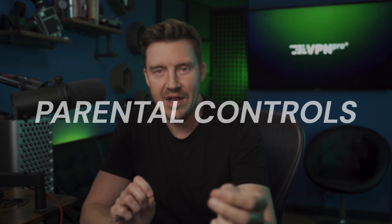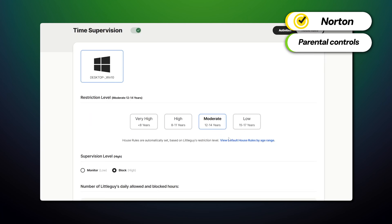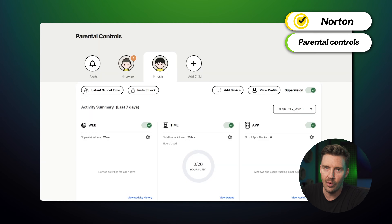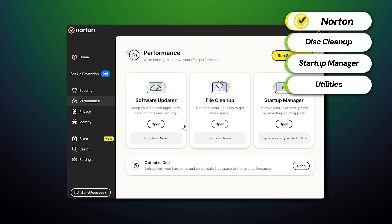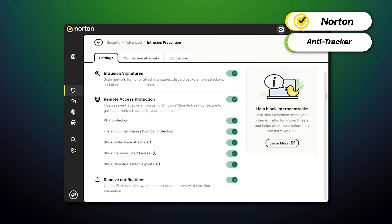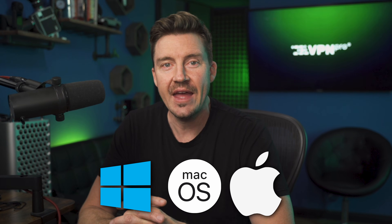For parents, the parental controls feature will be really useful — included in both the Norton 360 Premium and Deluxe packages, they offer detailed content filtering, screen time management, and location tracking, which is way more than Microsoft Family Safety provides. Norton also includes system optimization tools like disk cleanup, startup manager, and utilities to boost PC performance. The anti-track feature protects your credentials from trackers that collect your data to create personalized online ads — available on Windows, macOS, and iOS — and is essentially for those who want to minimize their digital footprint.